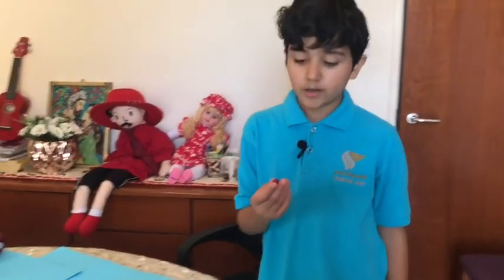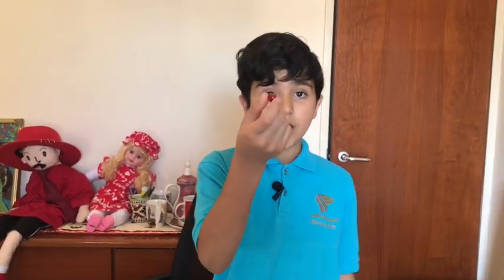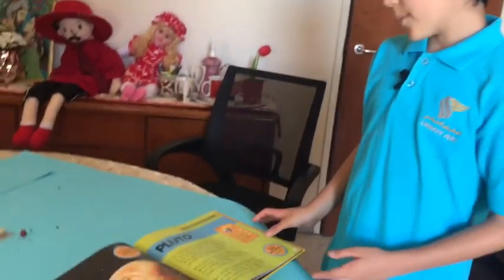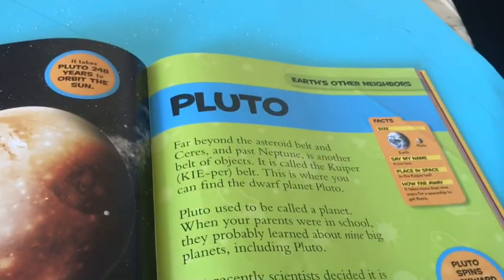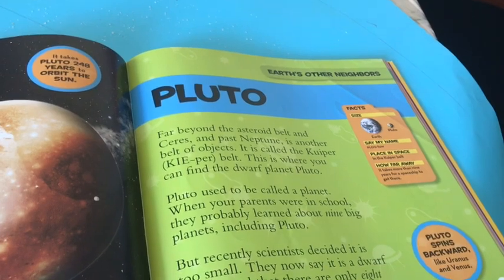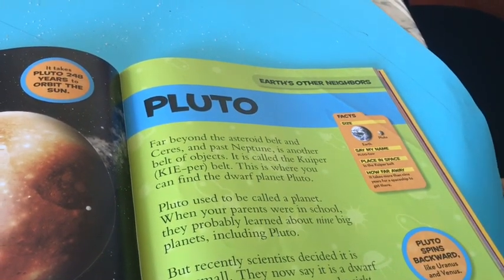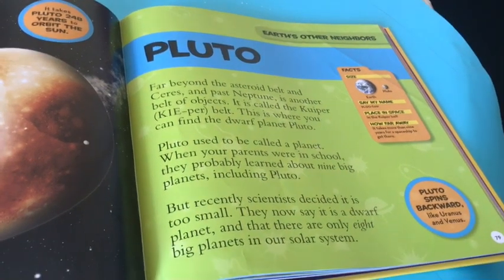Now let's move on to a dwarf planet, which is Pluto. Far beyond the asteroid belt and past Neptune is another belt of objects called the Kuiper Belt. This is where you can find the dwarf planet Pluto.